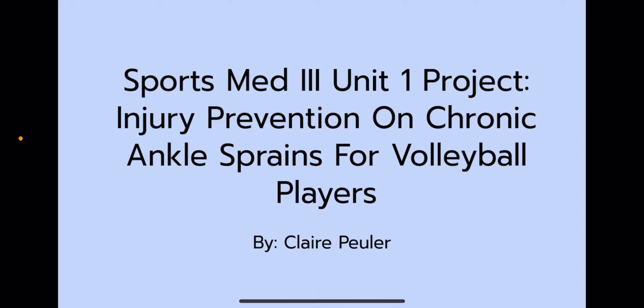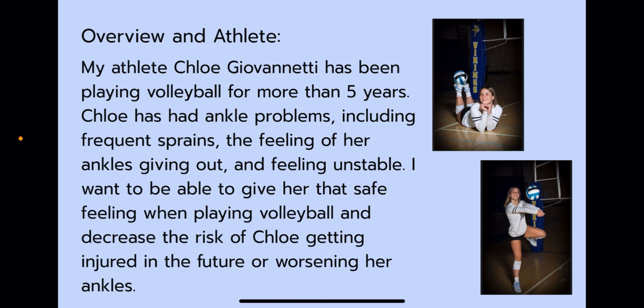Hi, my name is Claire Puehler and I'm doing my SportsMed 3 Unit 1 project: Injury Prevention on Chronic Ankle Sprains for Volleyball Players. My athlete, Chloe Giovannetti, has been playing volleyball for more than five years. Chloe has had ankle problems, including frequent sprains, the feeling of her ankles giving out, and feeling unstable. I want to give her that safe feeling when playing volleyball and decrease the risk of Chloe getting injured in the future or worsening her ankles.